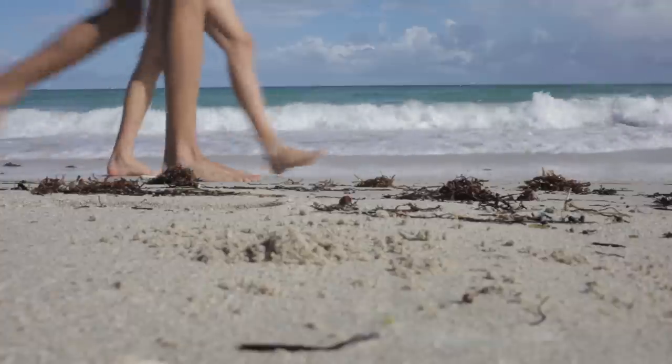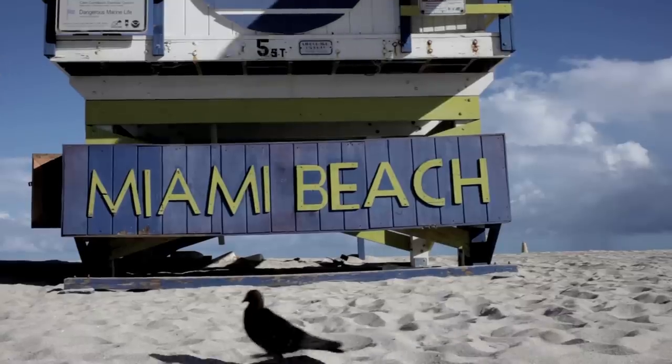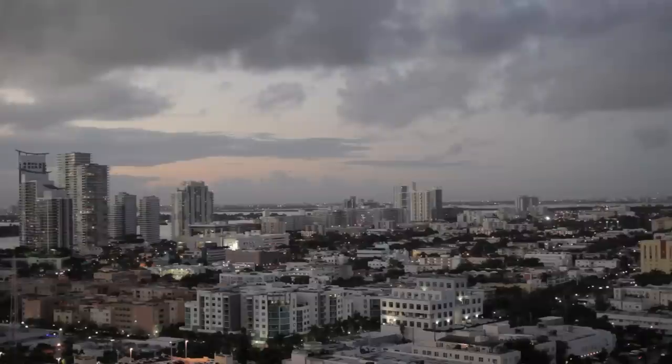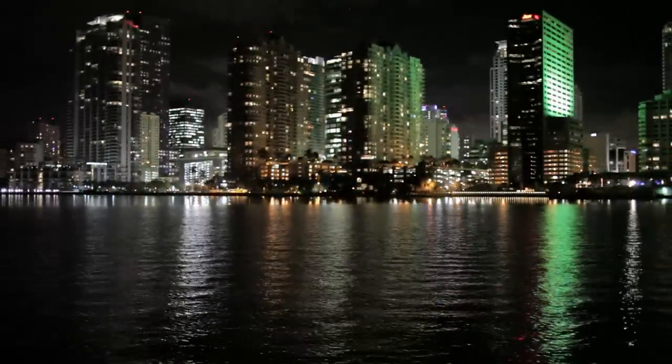We are making right now an evolution for the company, bringing this heritage-rich, history-laden company to the future — to a little bit more modernity in design and technology.